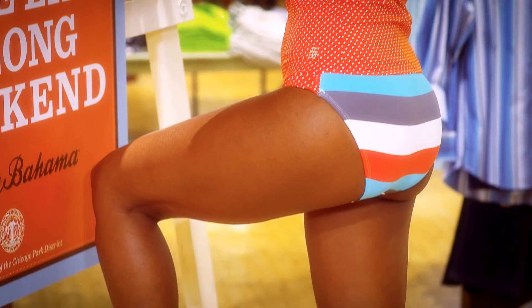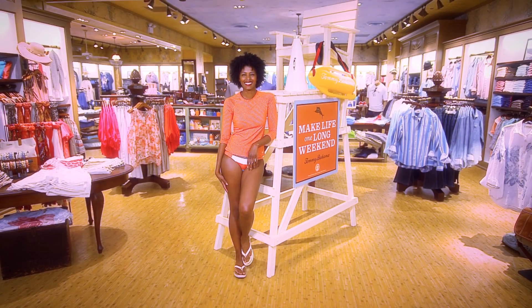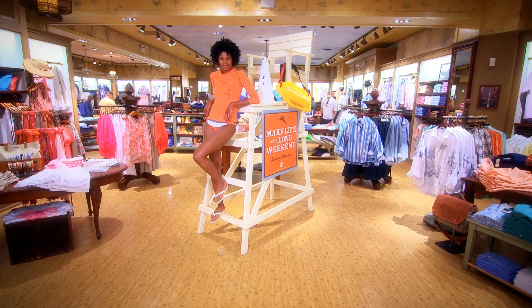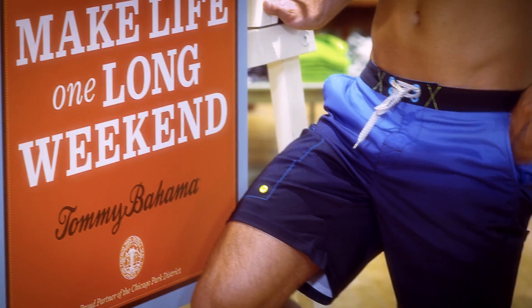Next we have a great athletic look that's fashion and function all in one. Rash guards are the must-have swimwear piece this season — they offer the perfect solution for the active beachgoer who wants some coverage and protection with SPF 30.